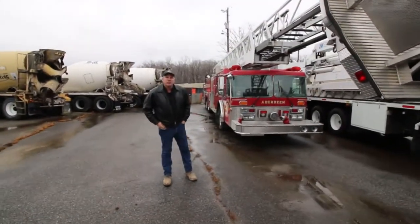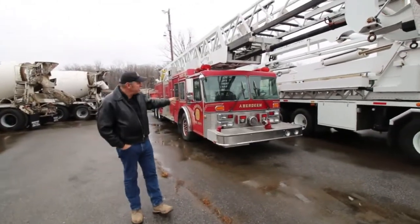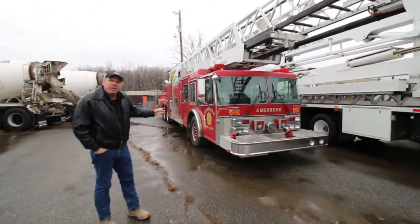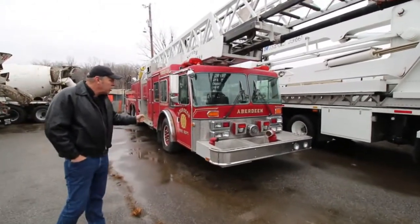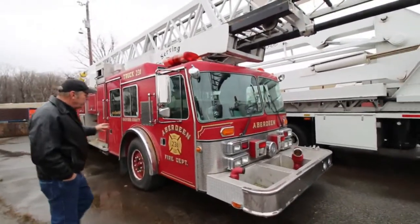Hi, Ed. This is Keith at Brandywine Trucks and Equipment. I just wanted to go over the fire truck that we've been talking about. This is it here. It did come from Aberdeen, Maryland. It was a local truck. Very good condition. Has all the accessories still. Truck is ready to go.